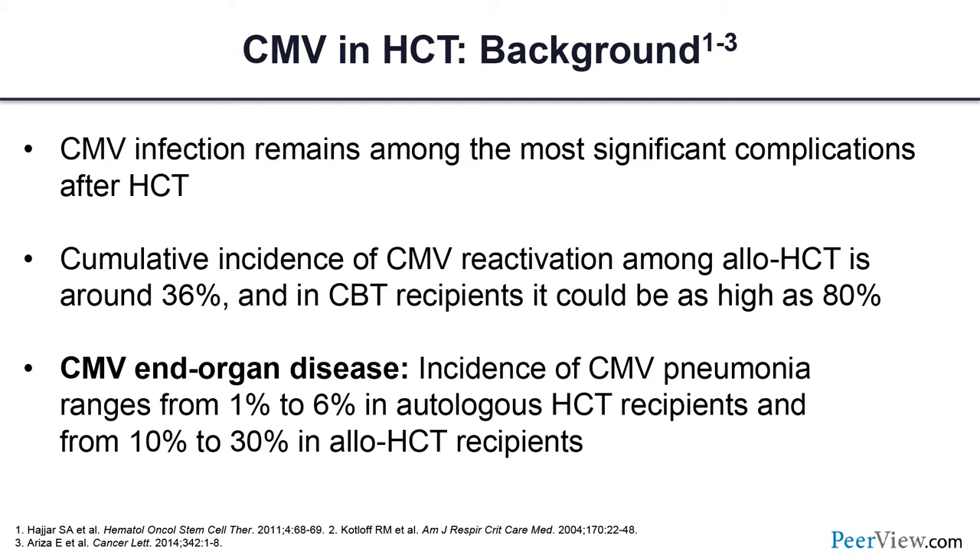In autologous transplant, CMV is not common — around 1 percent. But in allogeneic transplant, it could be up to 30 percent in the highest risk groups if you're not following patients prophylactically or doing preemptive therapy from the start. This incidence can also appear late, especially after day 100, when patients are not coming in frequently for CMV testing before they develop end organ disease.